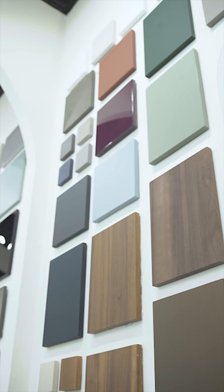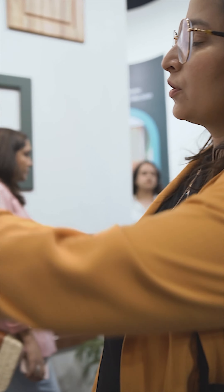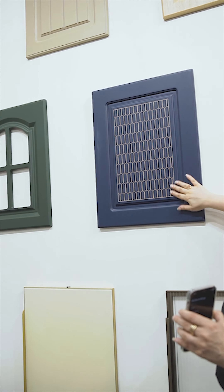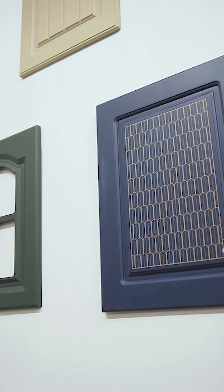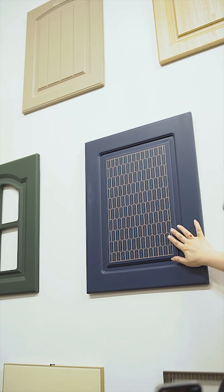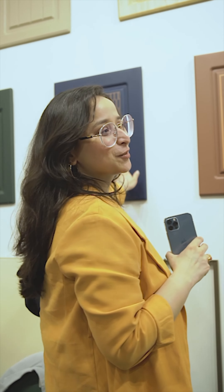What really caught my eye was the membrane finish boards. These boards have a PVC foil wrapped around a medium density fibre board under high pressure. An advanced press machine is used to ensure there are no air gaps, leaving you with a smooth, even surface. PVC foil makes the board moisture resistant and extremely easy to clean.